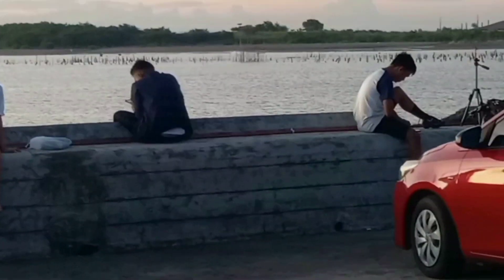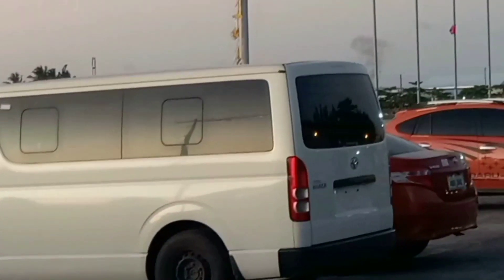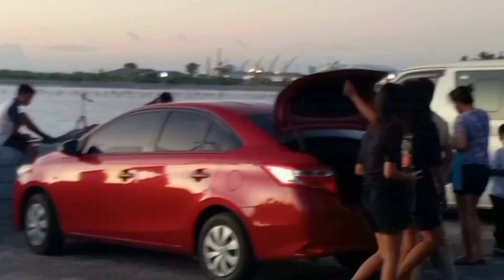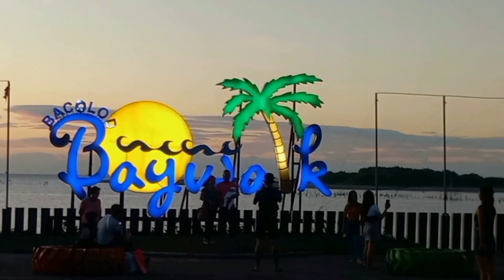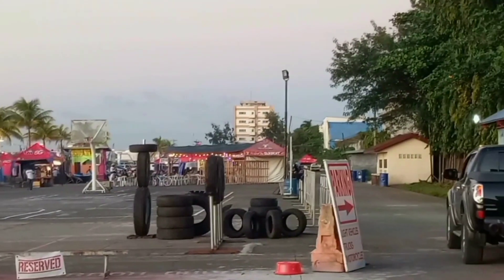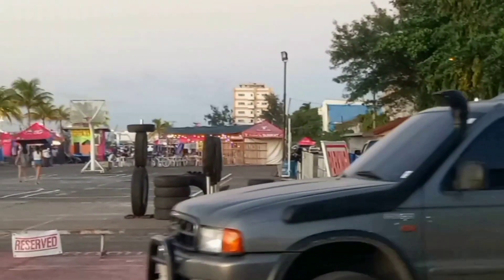People flock as dusk sets in — there are families, students, and groups of friends chit-chatting and strolling. Bacolod Baywalk is a relatively new Bacolod attraction, a perfect place to chill and relax or simply hang out with friends and families.